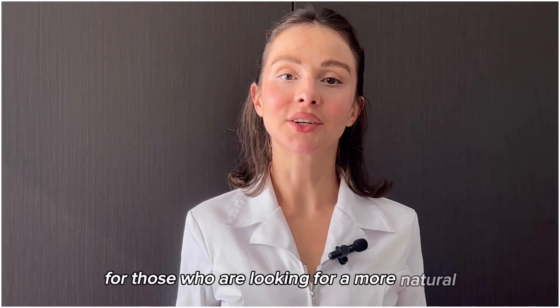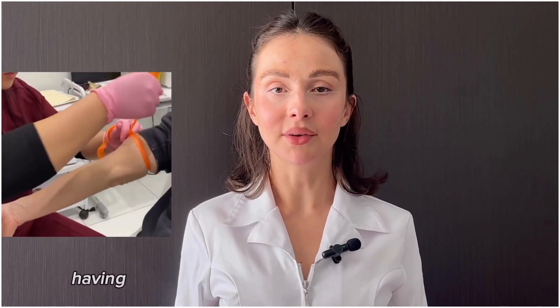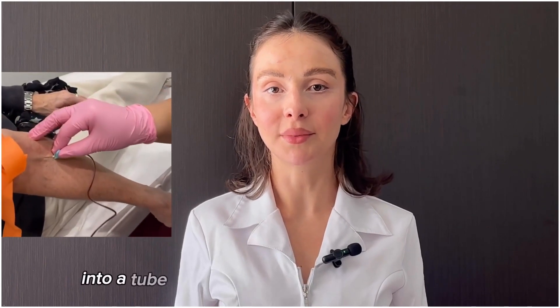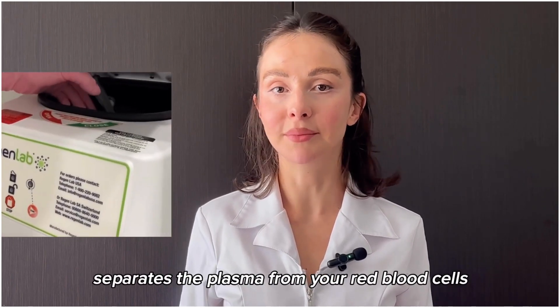For those who are looking for a more natural injectables treatment, PRP is the one for you. PRP stands for platelet-rich plasma. It works by having a registered nurse draw blood from your vein, placing your blood into a tube that goes into a centrifuge, which then separates the plasma from your red blood cells.